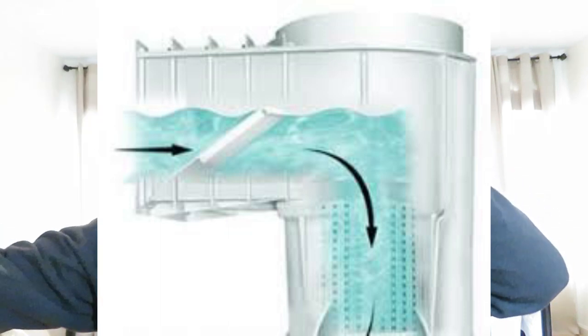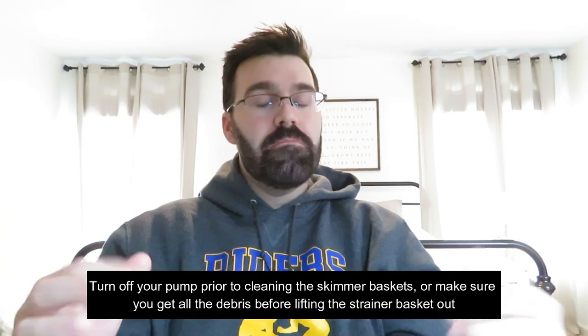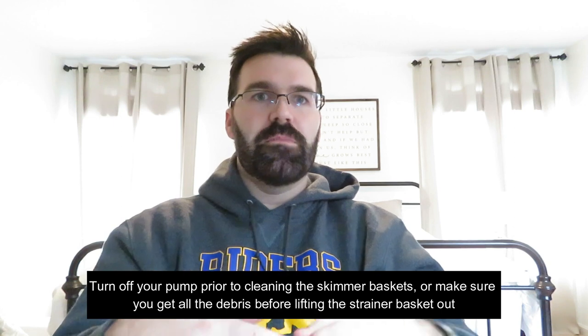Not clearing the throat of the skimmer when you're cleaning out your pump baskets. You should be cleaning out your pump basket and your skimmer baskets daily or every couple of days — you need to keep an eye on them. When you're cleaning out your pump basket, if you pull that thing out and you don't clear the debris from the throat of the skimmer, all that stuff gets sucked right down into your system and flows right into your pump. They suggest either turning your pump off when you're emptying your baskets, or make sure you get all the debris out of the throat of the skimmer. I always recommend doing the skimmers first, then go to your pump basket.